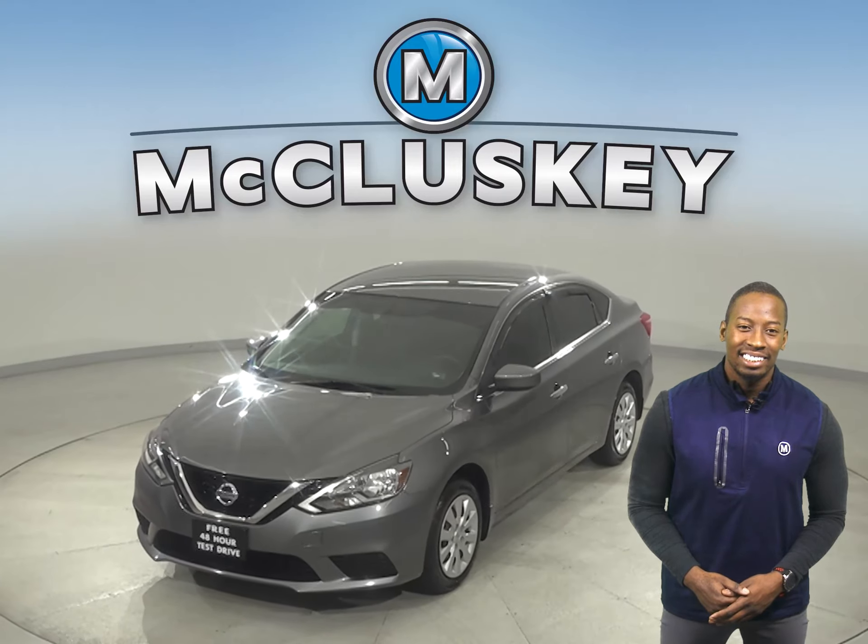Thanks to the traction control and ABS brakes, your safety will not be a problem. There's also a backup camera to make parking and reversing a breeze. Other great features include a cool keyless push-to-start button and Bluetooth capabilities.